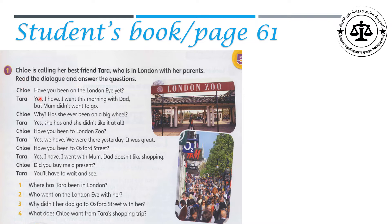Chloe: Have you been on London Eye yet? Tara: Yes, I have. I went this morning with dad. But mom didn't want to go. If you remember here, we used Present Perfect with simple past details. Why? Had she ever been on a big wheel? Yes, she had, and she didn't like it at all.